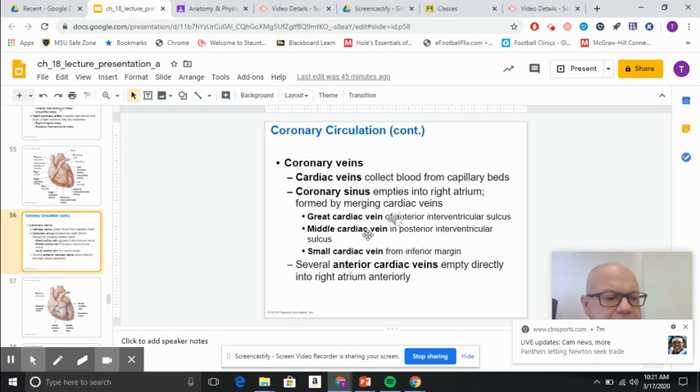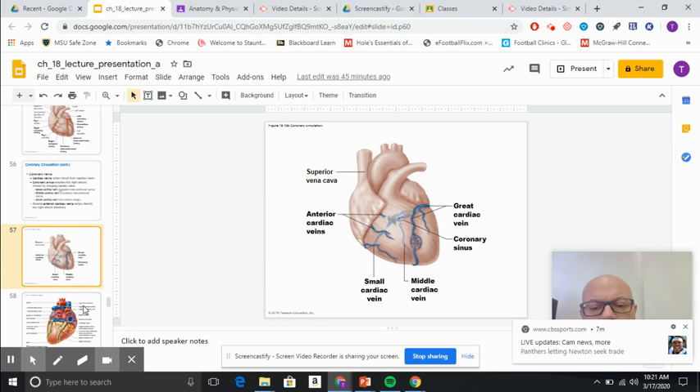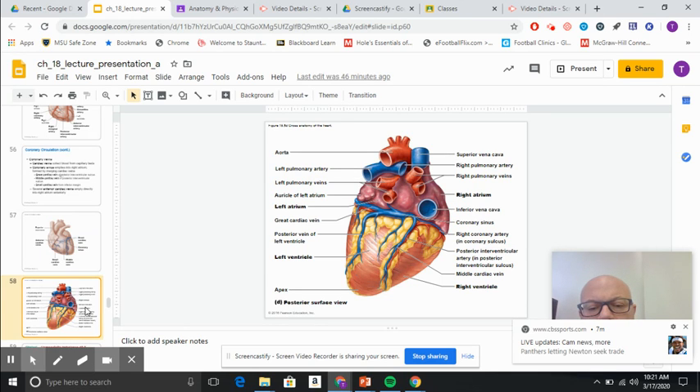The coronary sinus, shown here on slide 56: there's a great cardiac vein, a middle cardiac vein, and a small cardiac vein. These veins drain into the coronary sinus, which then leads to the right atrium. You can see these veins in slide 57, and slide 58 will show the posterior view of where the two vena cava meet into the right atrium.